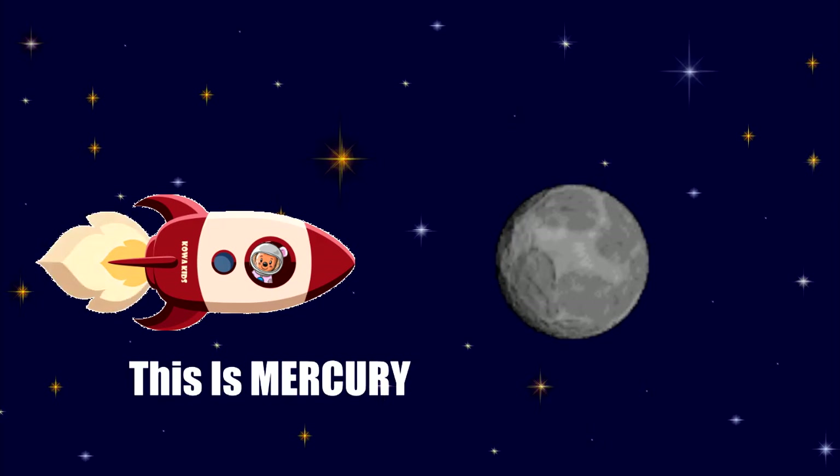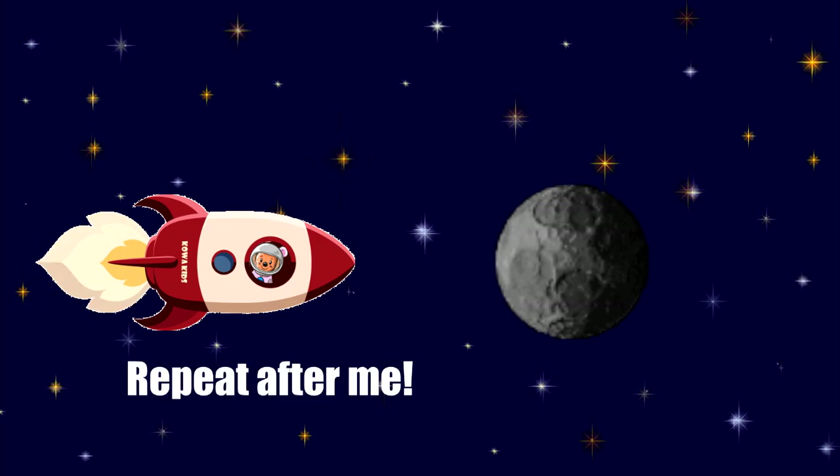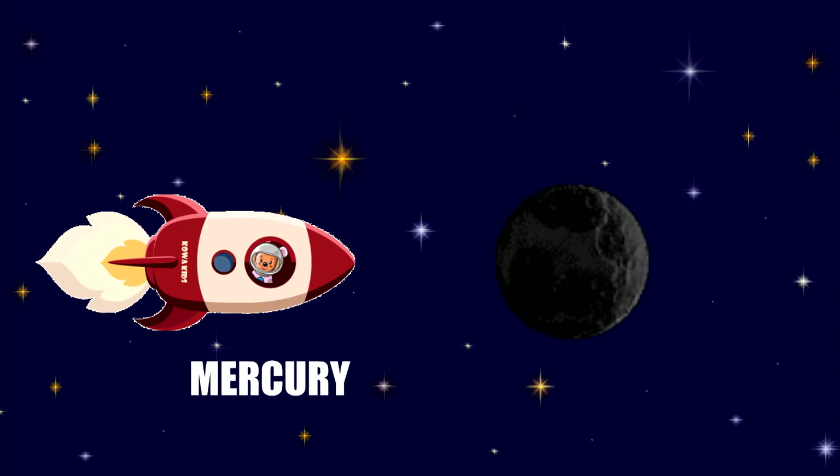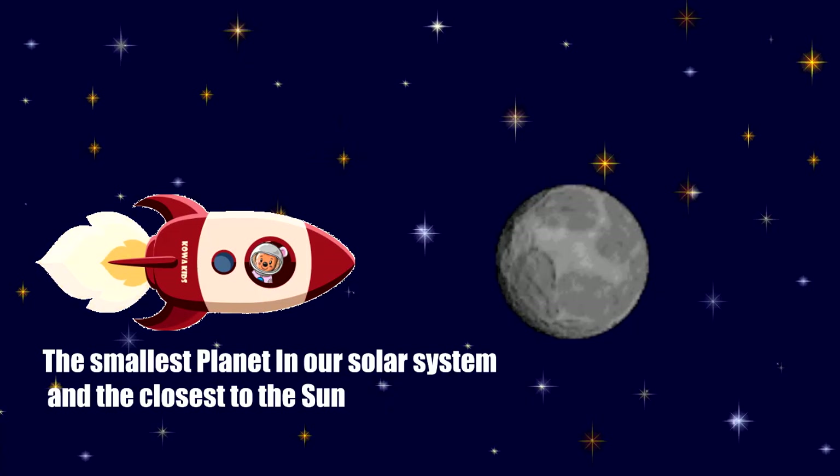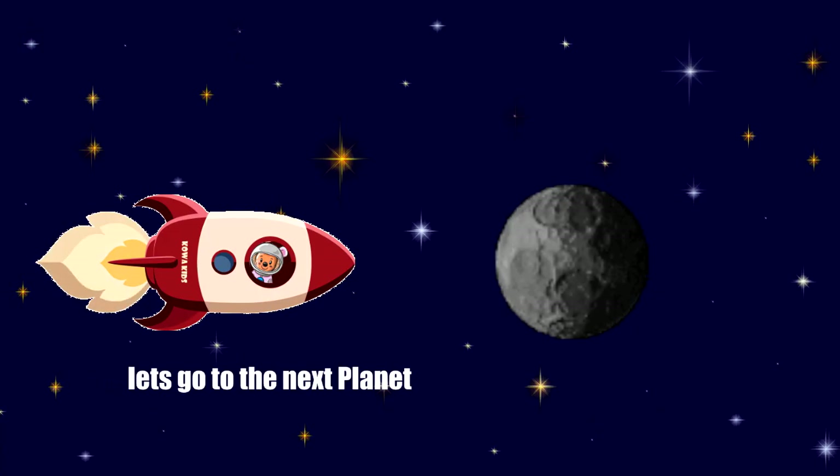This is Mercury. Repeat after me: Mercury. The smallest planet in our solar system and the closest to the Sun. Let's go to the next planet.